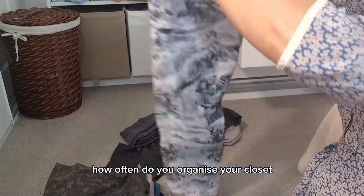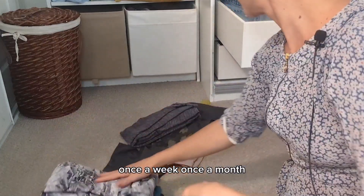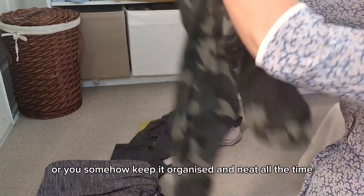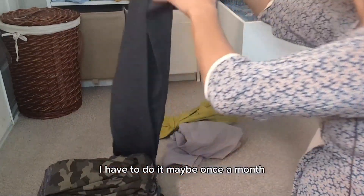How often do you organize your closet? Once a week, once a month, or do you somehow keep it organized and neat all the time? I have to do it maybe once a month.